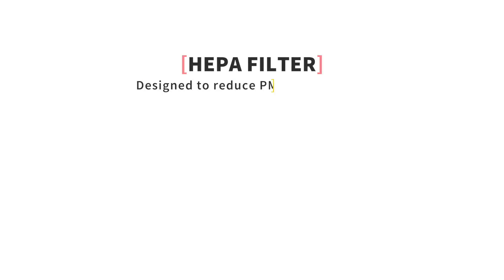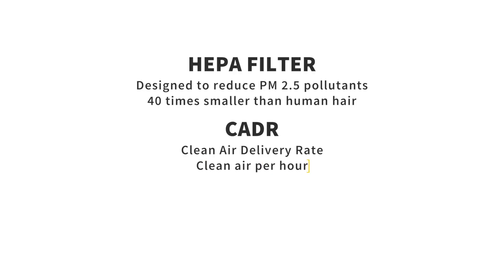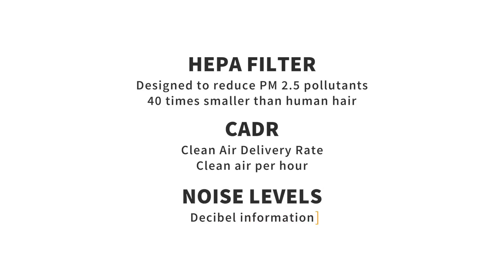First, make sure your air purifier has a HEPA filter, which is designed to reduce PM 2.5 pollutants. At 2.5 microns, these pollutants are 40 times smaller than a human hair. Second, note the CADR value — or clean air delivery rate — which means how much clean air your purifier can pump out in one hour. And finally, the most important factor for me: noise levels. Let's talk about all three in detail using this 2S purifier.